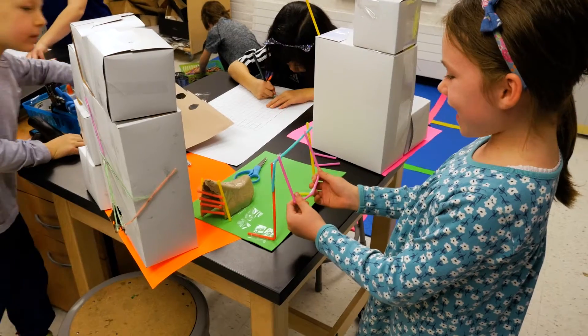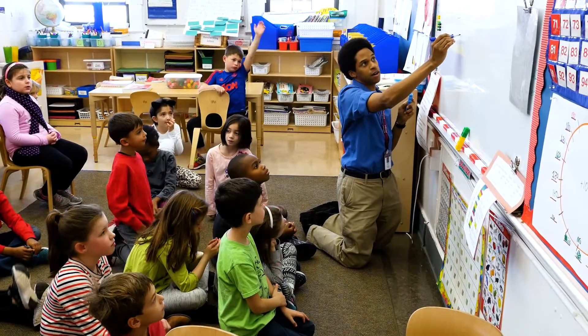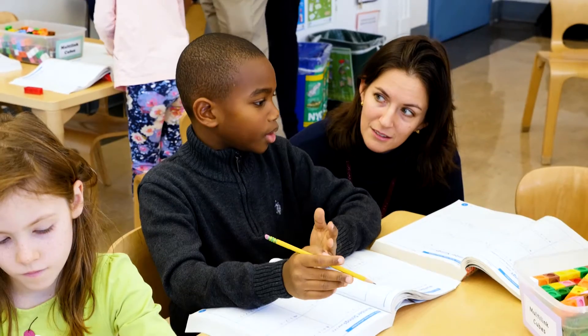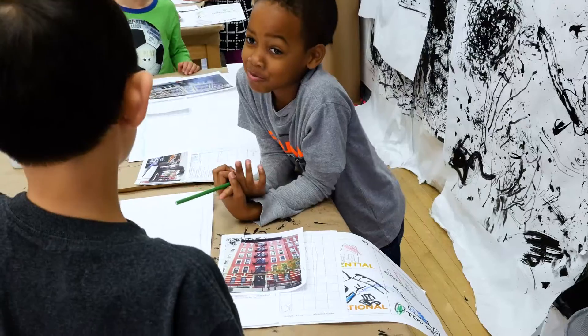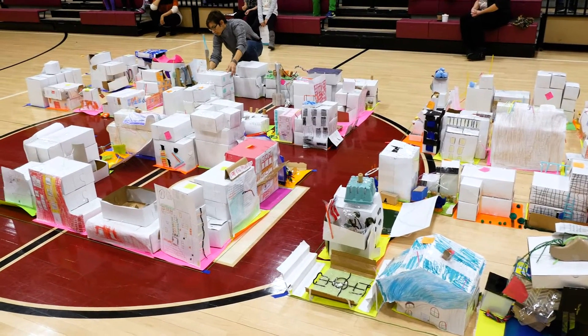In second grade, we used the Cardboard City Project as a way to embrace the concepts of STEAM and integration for our students. STEAM is an acronym that represents science, technology, engineering, art, and math. Here at Berkeley Carroll, the way that we see STEAM in action is to see all those different subjects come together, and the goal of this project is to create a city modeled after the city that we live in.